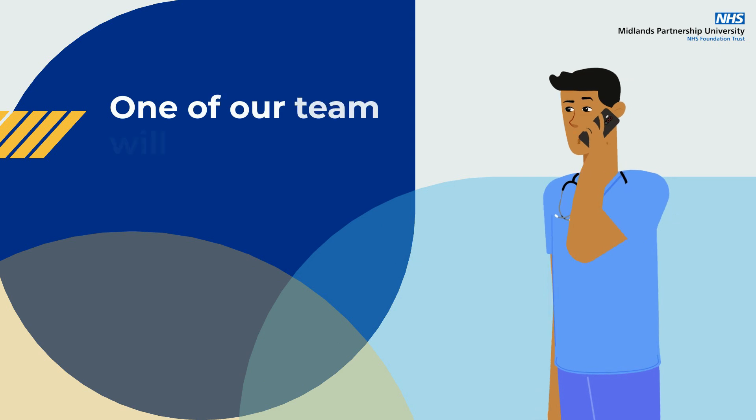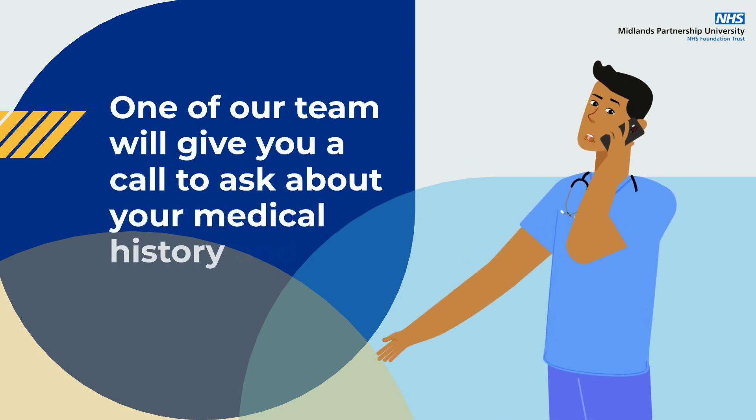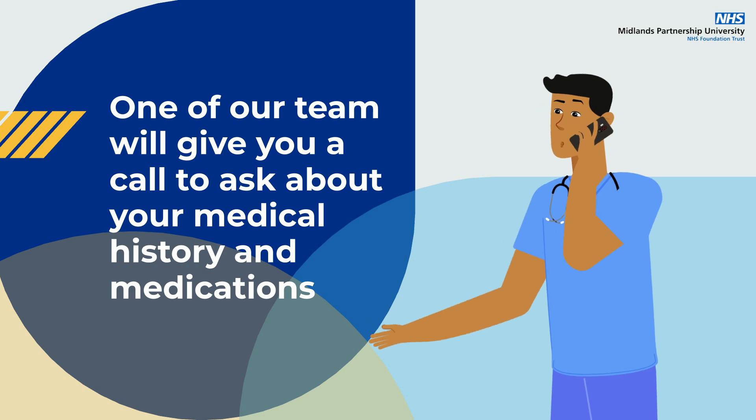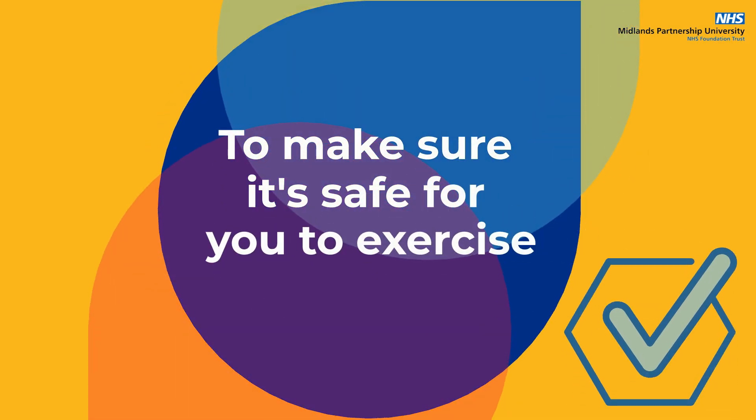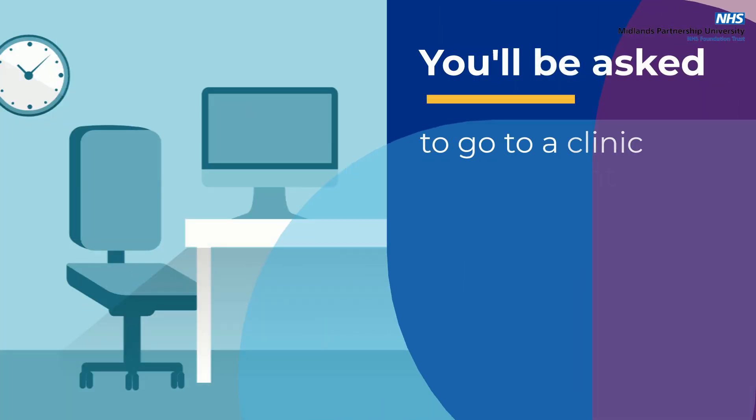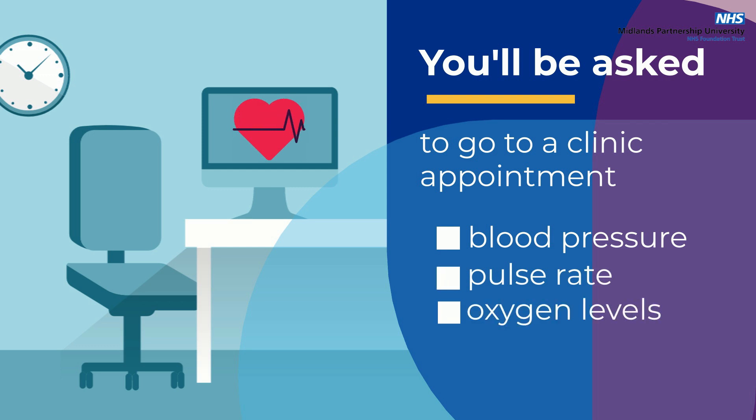At first, one of our team will give you a call to ask you about your medical history and medications to make sure it's safe for you to exercise. From there, you will be asked to attend a clinic appointment where we check your blood pressure, pulse rate and oxygen levels.